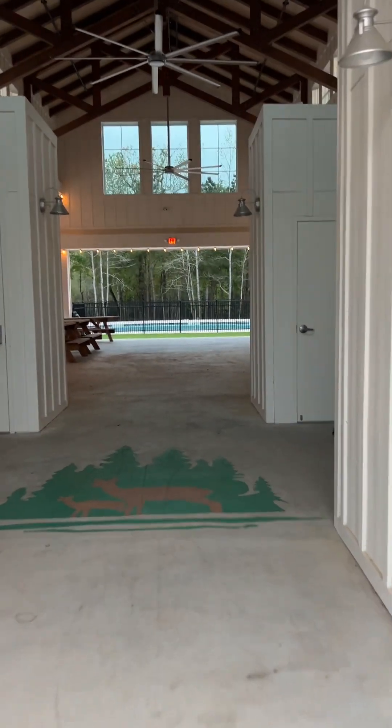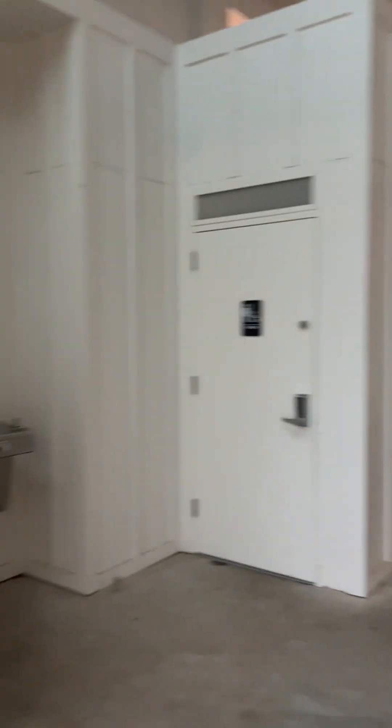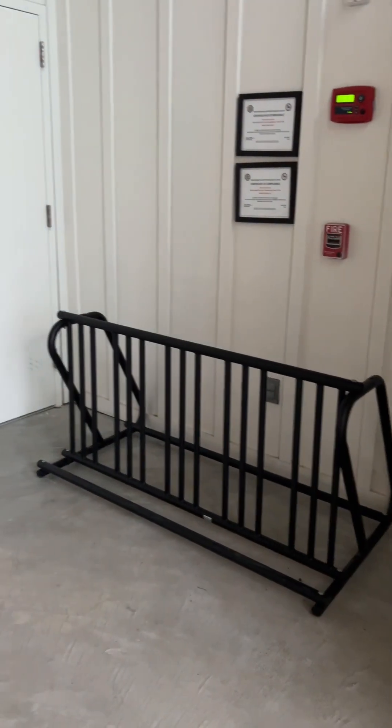Out here you've got your HEB. They literally have their own — I call it a little town — because you have everything. They even put in a bike rack.